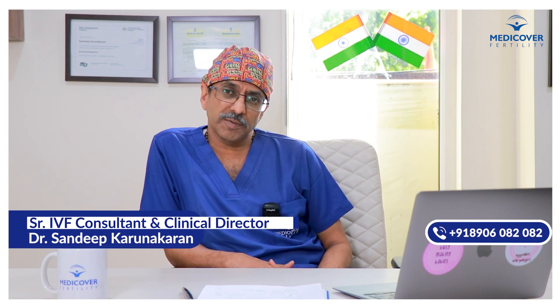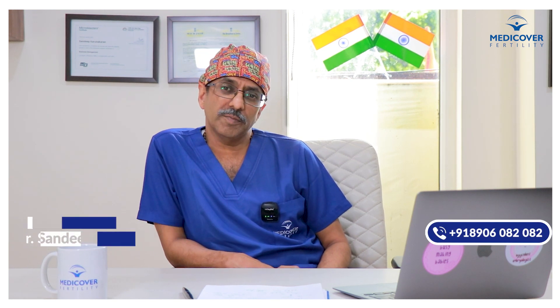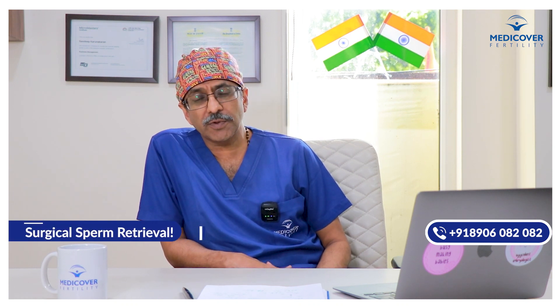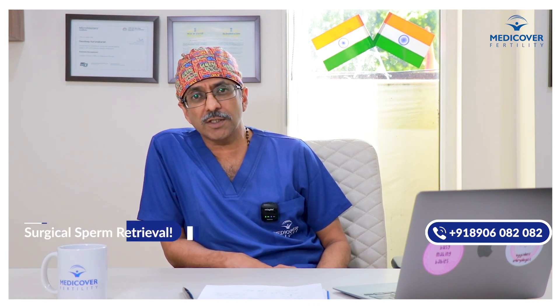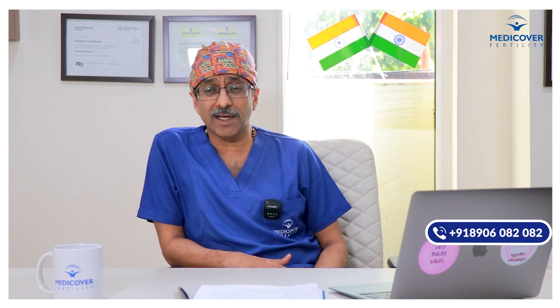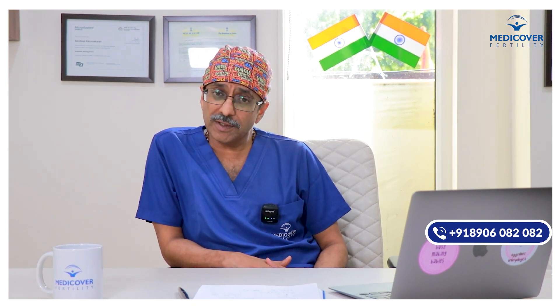Hello friends, this is Dr. Sandeep Karnakran, Clinical Director, MediCover Fertility India. Today we are going to touch upon a very important surgical procedure which we do not do for females but for males, that is surgical sperm retrieval.